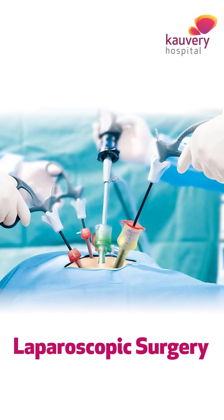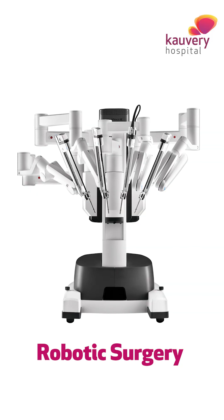In laparoscopic surgery, we usually maintain the pressures around 12 to 14 mmHg, whereas in robotic surgery it can be done at 6 to 8 mmHg. So post-operatively, the stretch pain is less in robotic surgery.